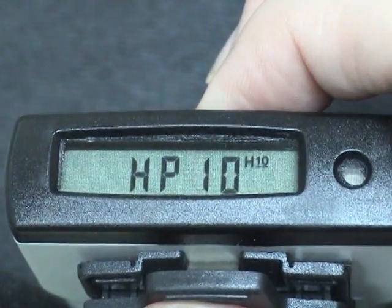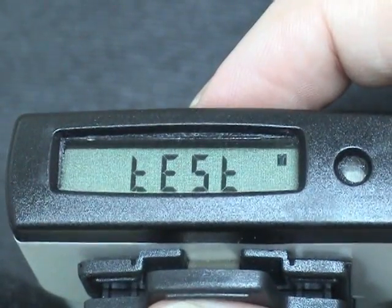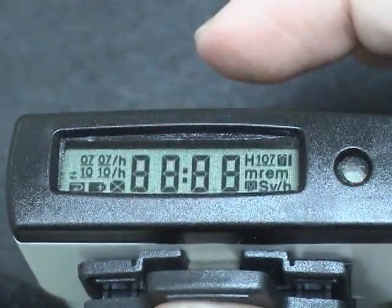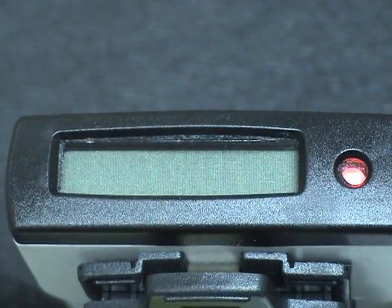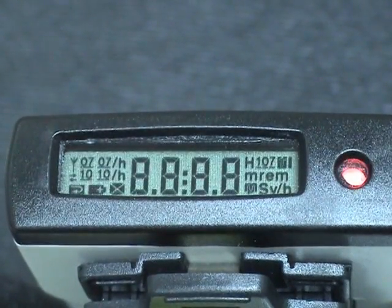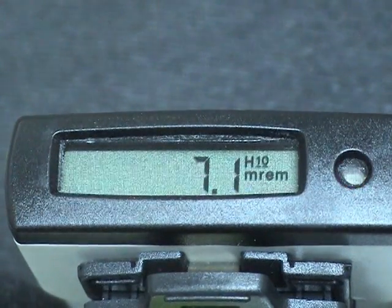To test the EPD, long press the button until you see 'test' and release the button. Two immediate short presses will automatically start the EPD functional test. It can be tested at any time to verify that the EPD is functioning properly.